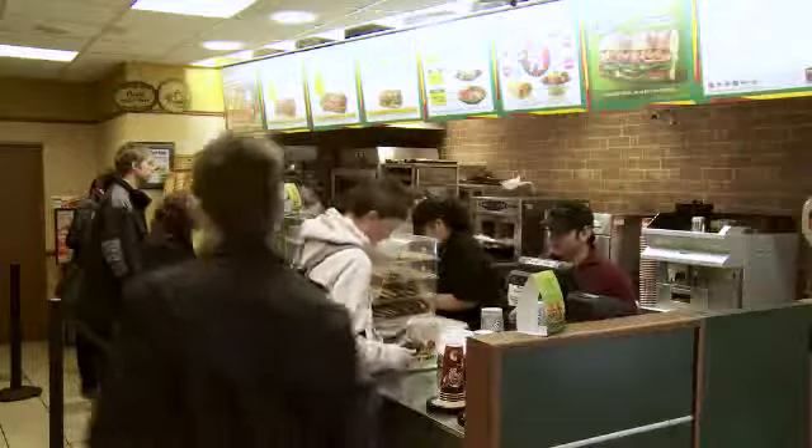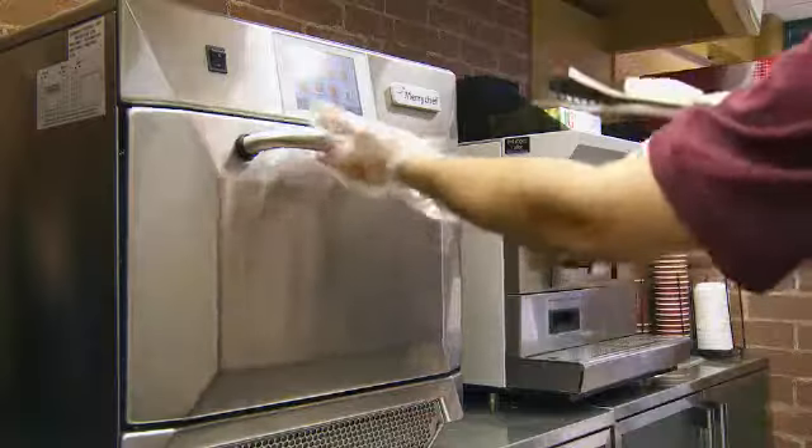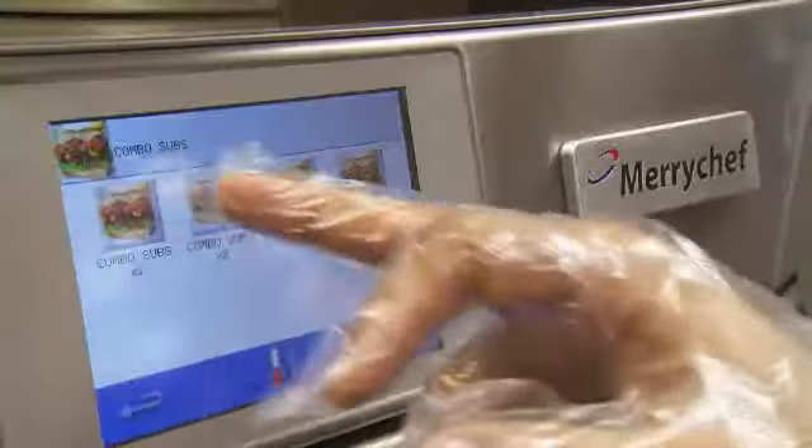The production line behind the counter is the area that will most affect efficiency. We still look to maintain our two-and-a-half-minute turnaround from order to leaving the store, whether it be the busiest time of day or the quietest time of day. Using things like the Meryshef oven, which is far easier to use, it's a far more efficient use of time behind the counter for the team.